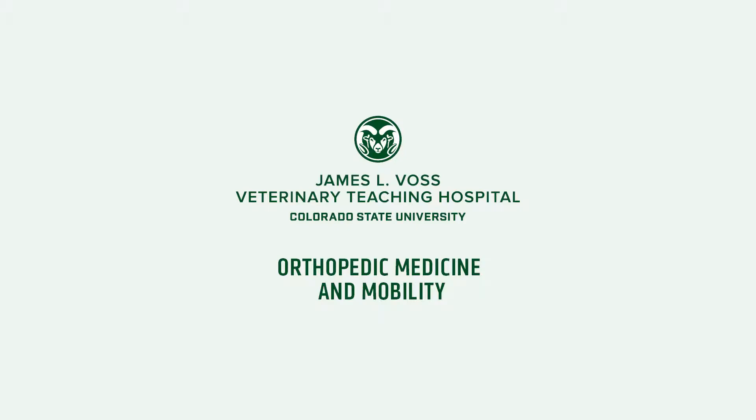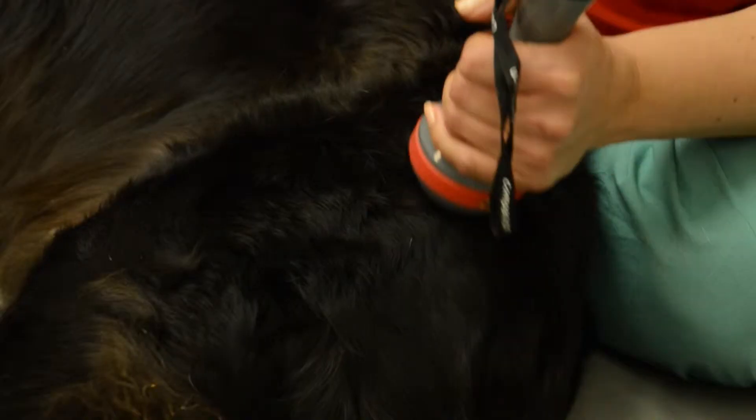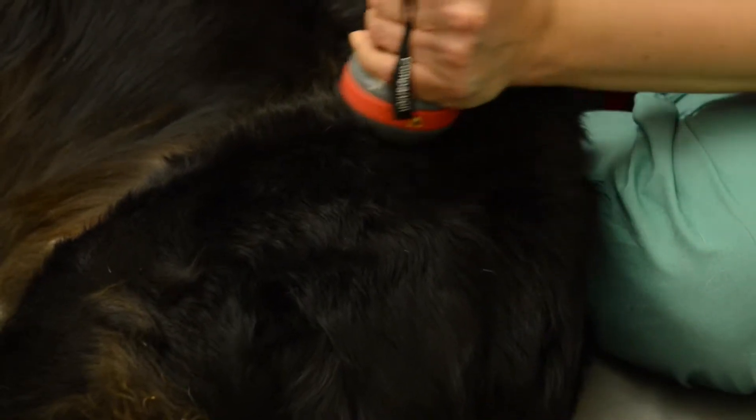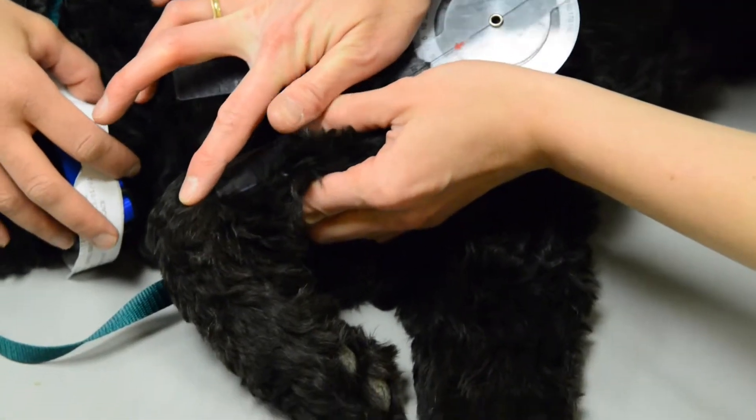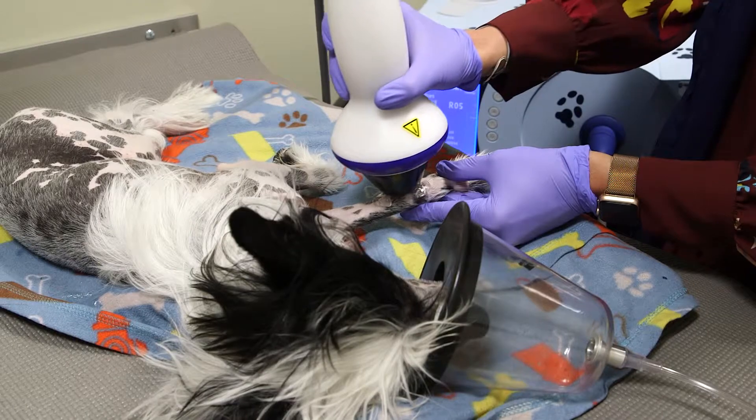Welcome to CSU's new orthopedic medicine and mobility service. If you're looking for prevention or non-surgical treatment options for your pet, OMM is the place for you. We focus on diagnosing and treating muscle, tendon, ligament, and joint problems that affect your pet's mobility.